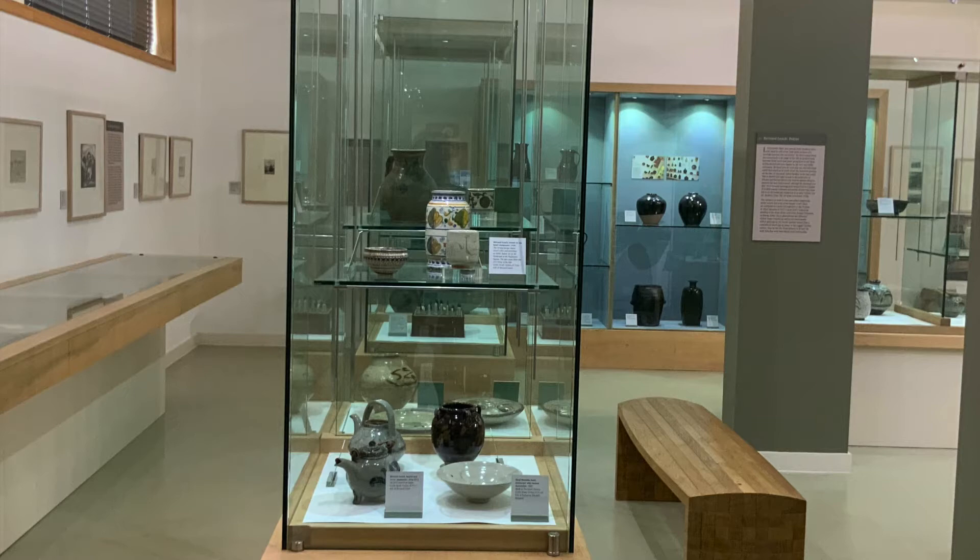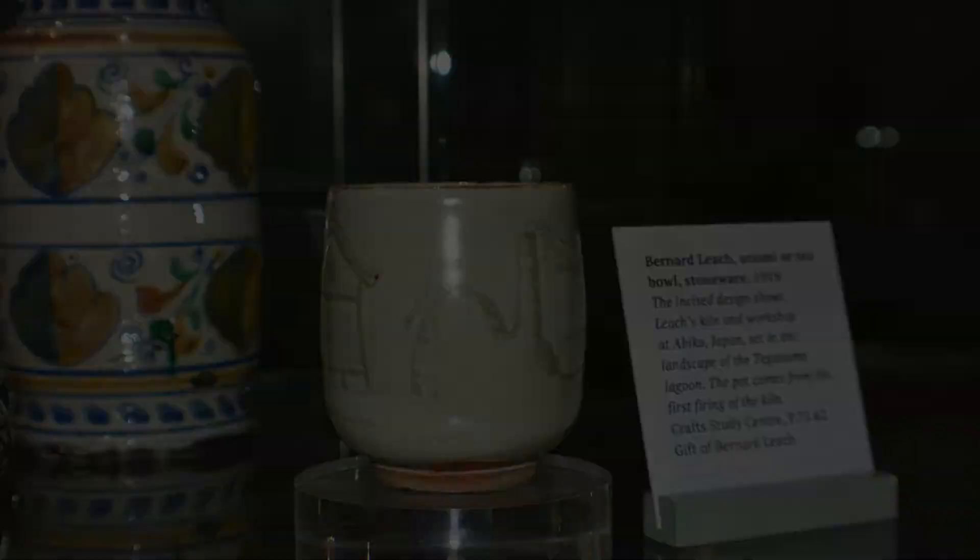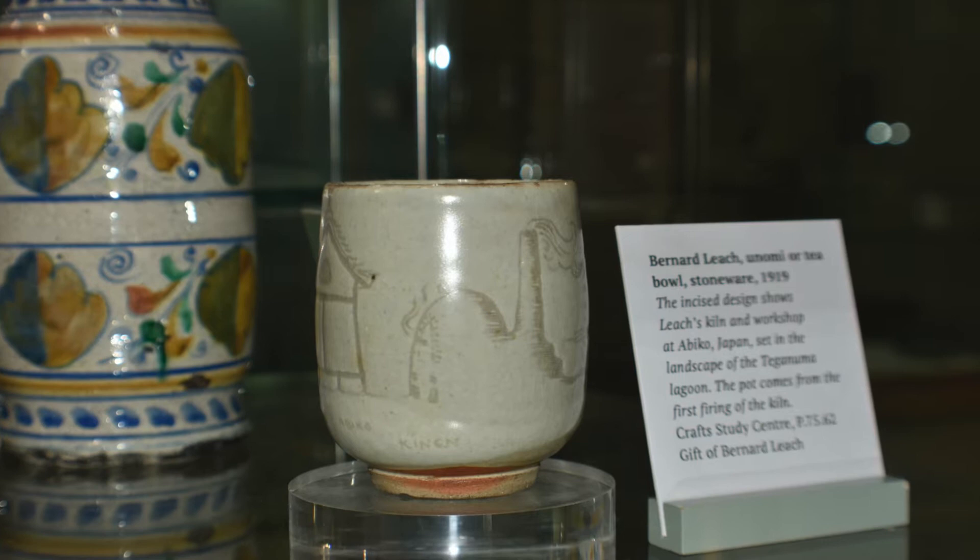On the top case, for example, you can see a little tea bowl by Leach, where he's engraved or inscribed his first kiln in Japan at Abiko. And then the lovely stoneware dish at the bottom of the case is one of Hamada's very earliest pieces made in St Ives.